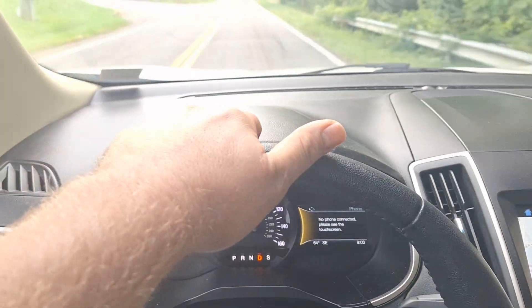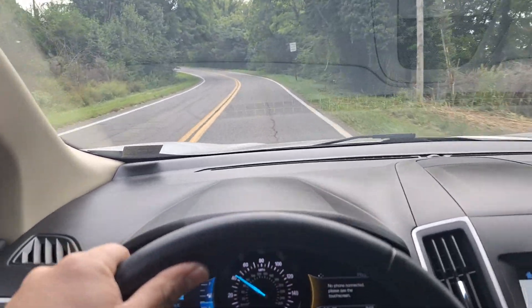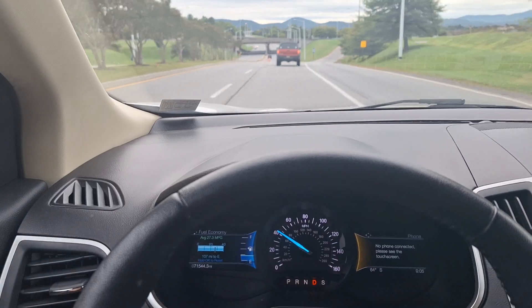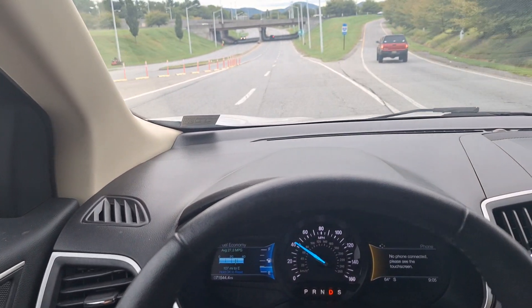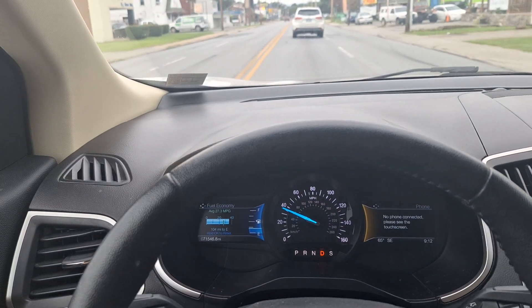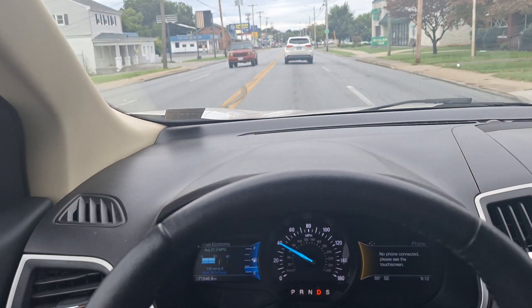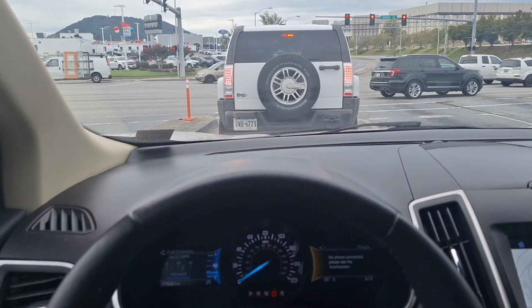This is the six-speed automatic transmission, the 6F35. There's definitely torque converter shutter from a rolling stop, and I also just heard something in the rear which may be chatter. I think what the customer is describing is mostly the transmission shutter — it gets pretty bad when it warms up.